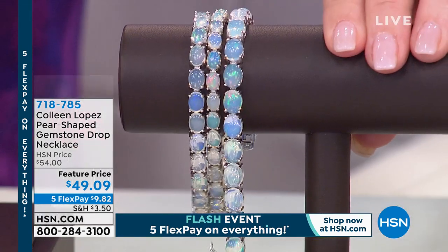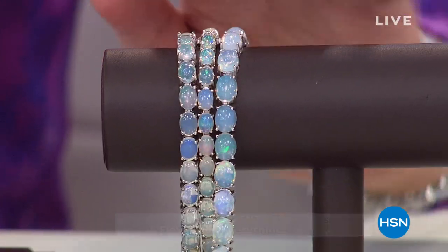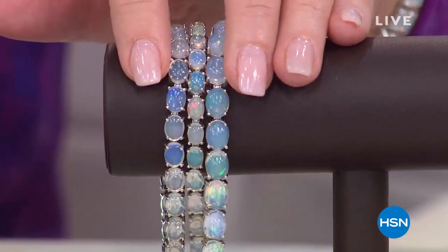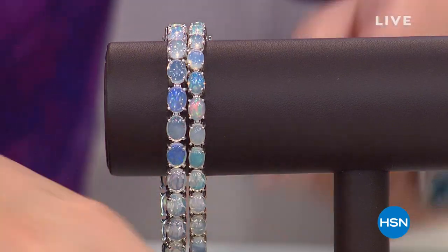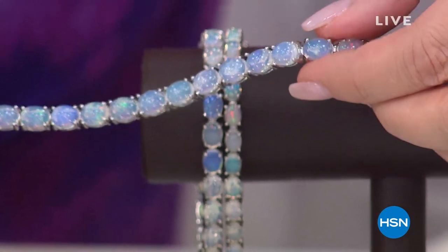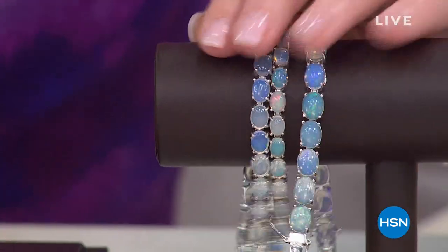We are about 40 minutes away from my smart deal. If you didn't see it earlier, get ready — because this is big. In all my years, I am an opal girl and I love opal. I never dreamed I'd be able to show you this quality, this kind of beauty in an opal for the value we get to do exclusively here at HSN. It is the most gorgeous thing — the most beautiful opal. We'll be talking about our beautiful opal bracelet coming up a little later in the show.